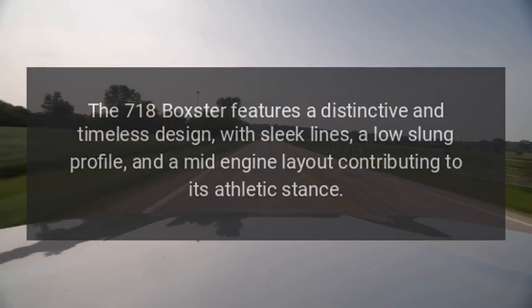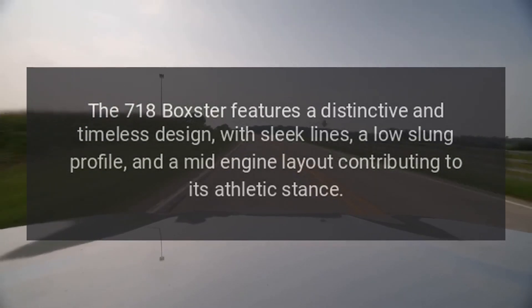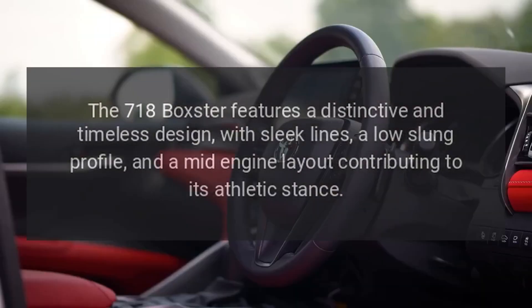Design: The 718 Boxster features a distinctive and timeless design, with sleek lines, a low-slung profile, and a mid-engine layout contributing to its athletic stance.